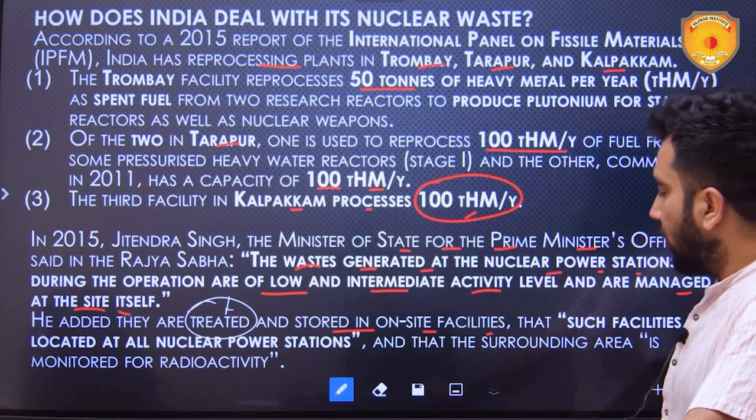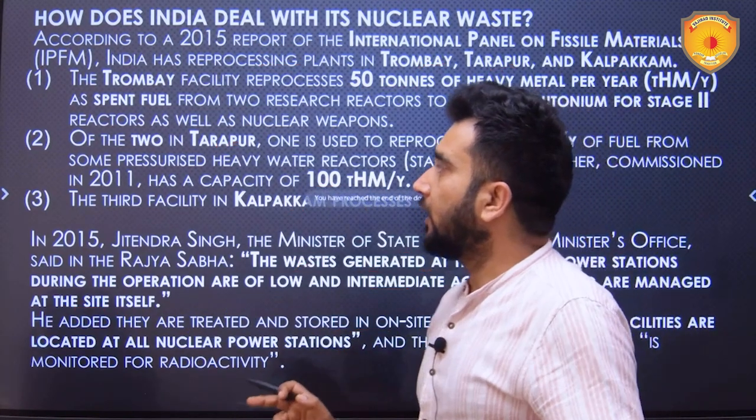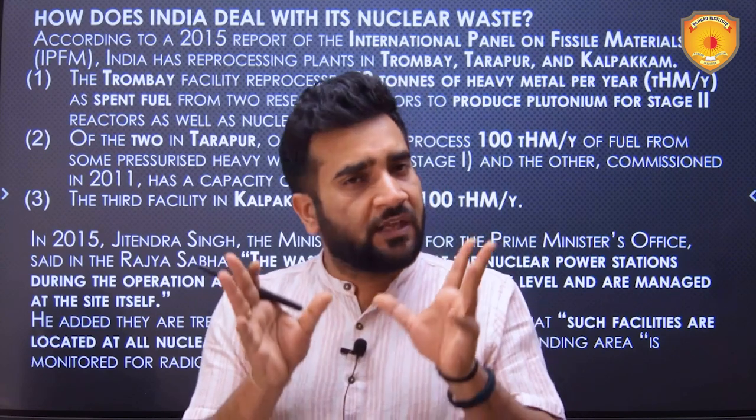With this, I hope you are able to understand the entire scheme of things with respect to nuclear power generation, nuclear waste management in India, and all three stages of India's nuclear power program. It is a bit complicated but once we decode and simplify it, we can understand it. I hope this video helped you. I will meet you in the next video tomorrow with more such informative news pieces. Namaste, Jai Hind.